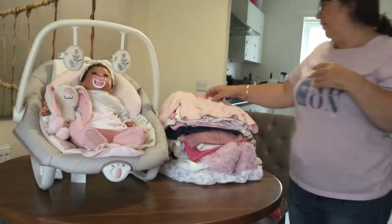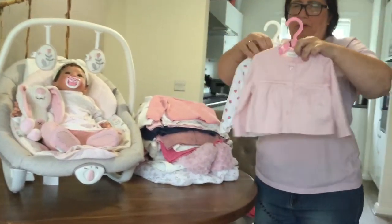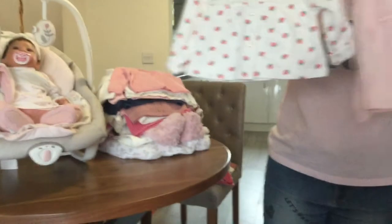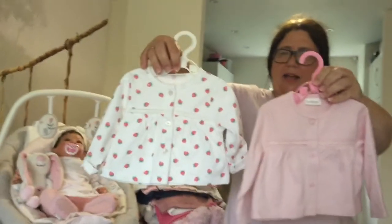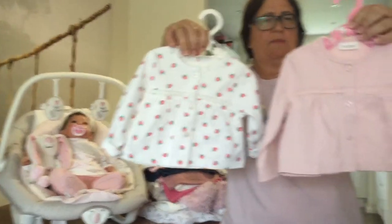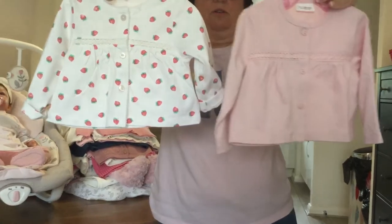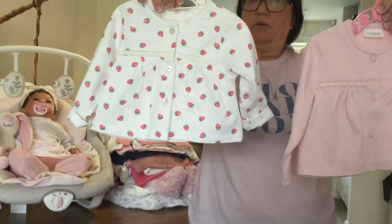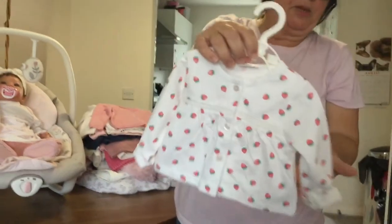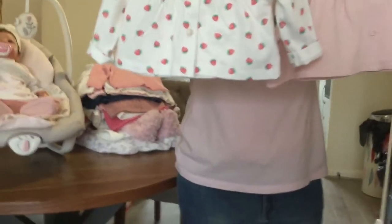Now we get to the cardigans. These are two little summer cardigans from the Next outlet store. One has strawberries and the other is pale pink — really nice when she wears them. They're three to six months. From the outlet store, so I have to roll up her sleeves a bit because they're a little long, but it looks really nice on her.